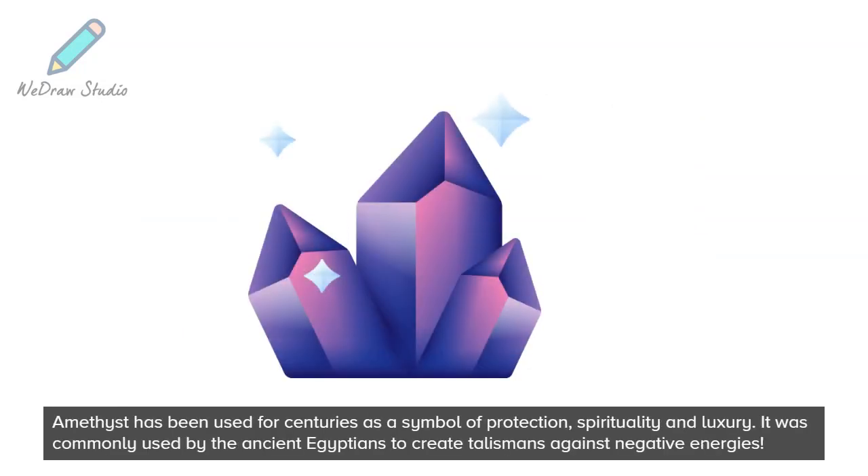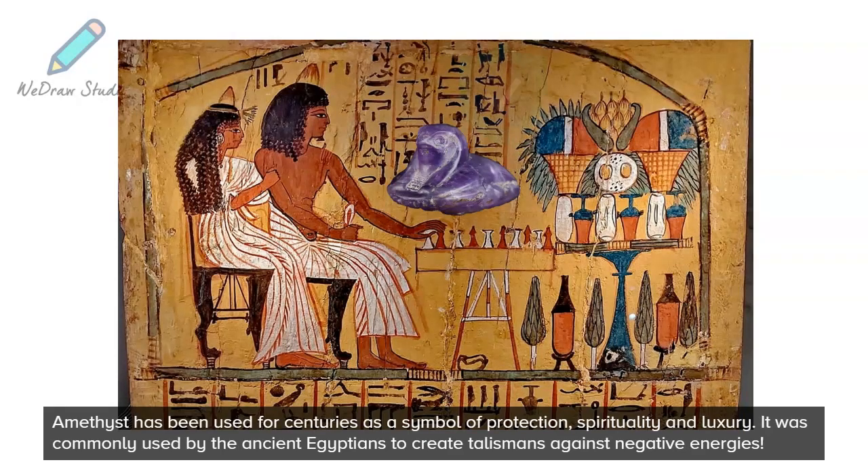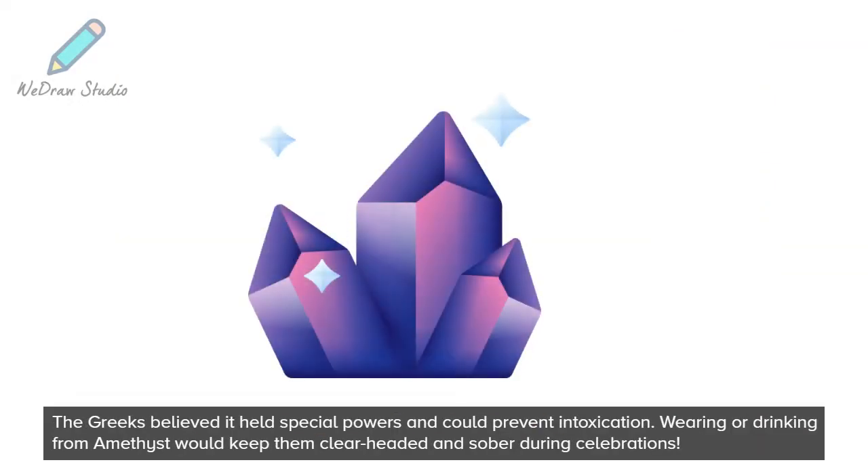Amethyst has been used for centuries as a symbol of protection, spirituality, and luxury. It was commonly used by the ancient Egyptians to create talismans against negative energies. The Greeks believed it held special powers and could prevent intoxication.